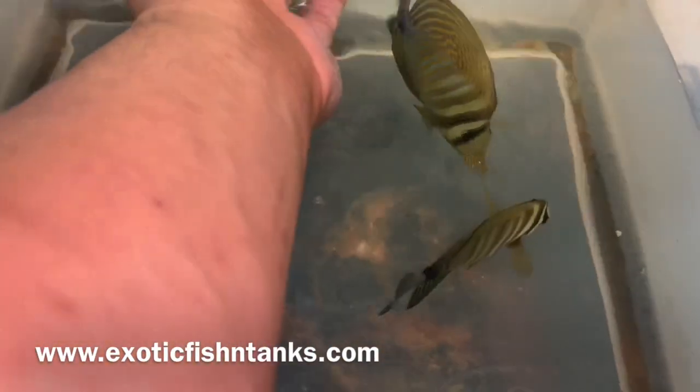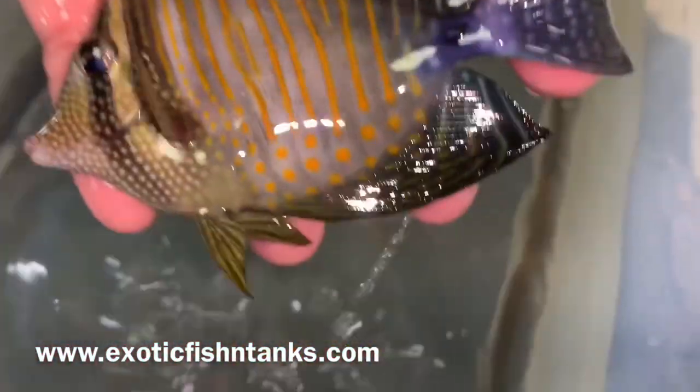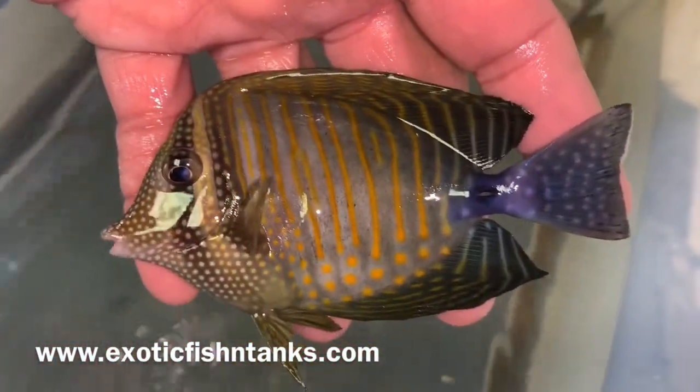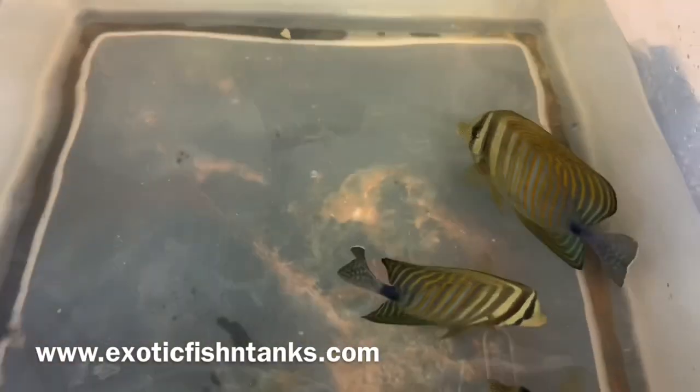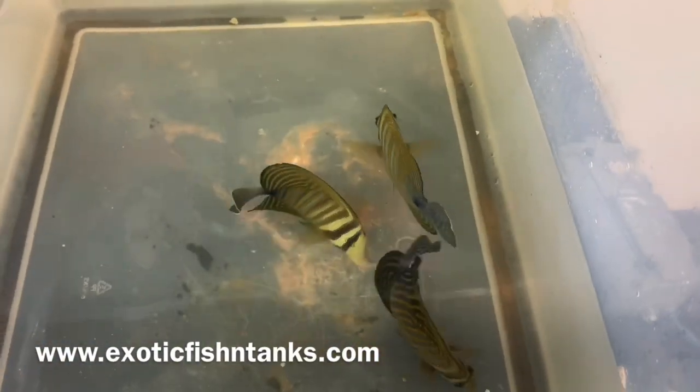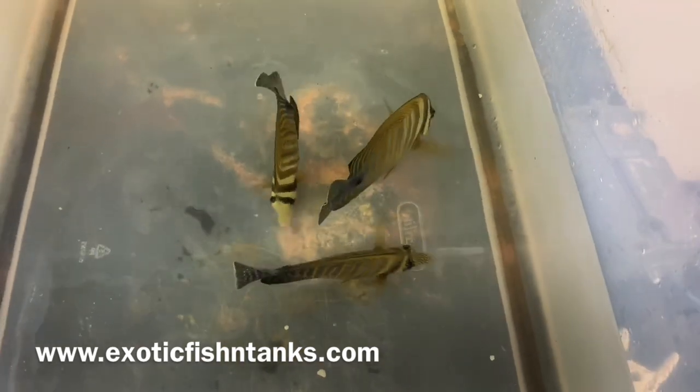I love the dark coloration on them. These are super. For those of you who have seen my Hawaiian sail-fin tangs, they look a lot like the Desjardinis.